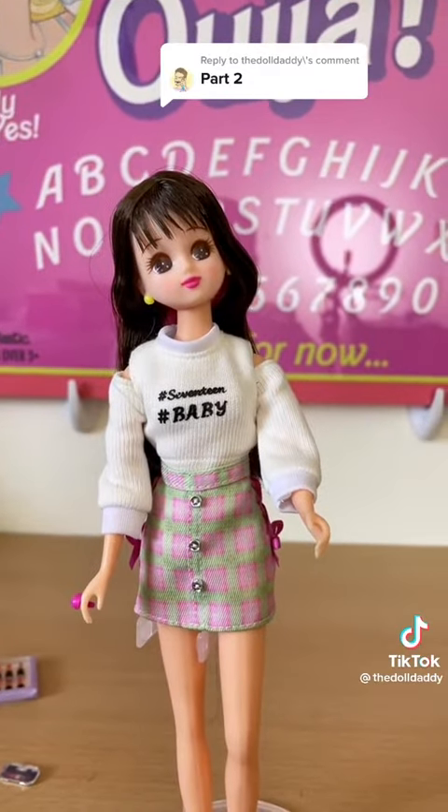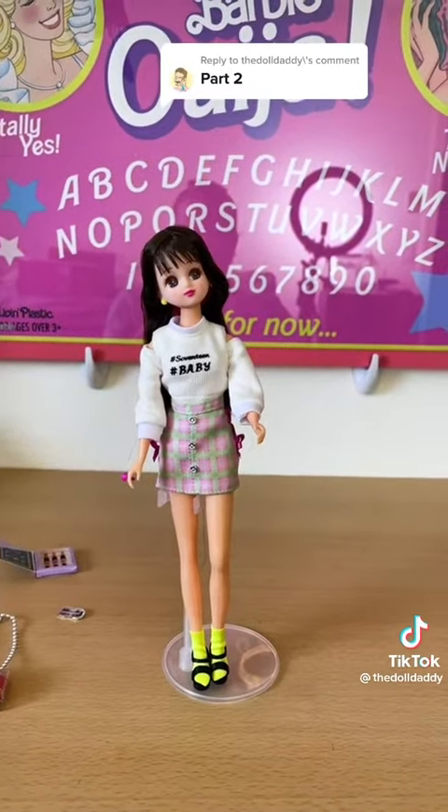But she is adorable and I'm happy I got her. Except I don't know how much she cost because it was in yen.